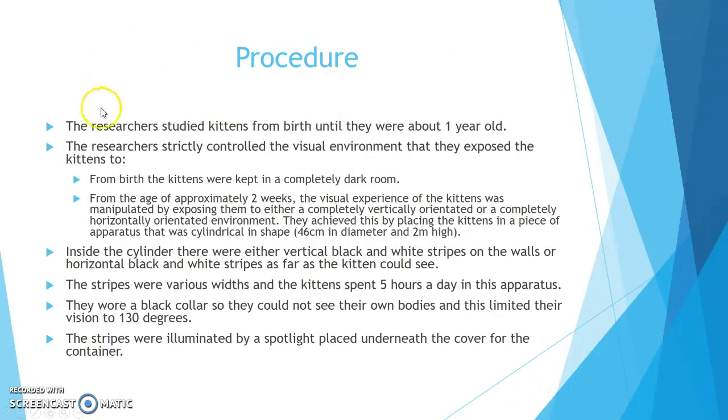Procedure. The researchers studied kittens from birth until they were about one year old, strictly controlling their visual environment. From birth the kittens were kept in a completely dark room. From approximately two weeks of age, their visual experience was manipulated by exposing them to either a completely vertically or completely horizontally orientated environment. This was achieved by placing the kittens in a cylindrical apparatus, 46 cm in diameter and 2 metres high, with either vertical or horizontal black and white stripes on the walls. The kittens spent five hours a day in this apparatus.